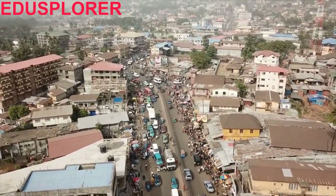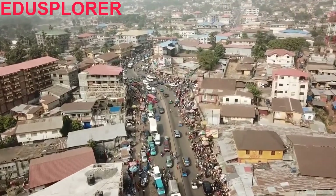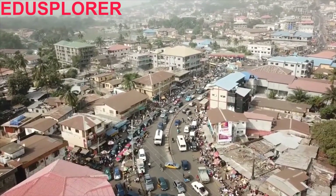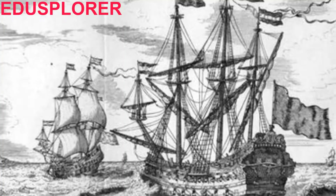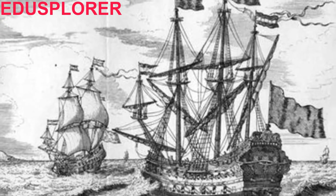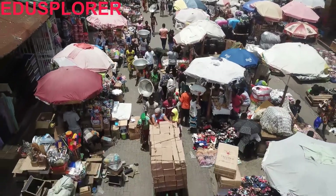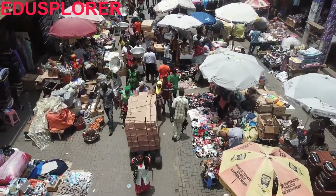These connections allowed the Creoles — though a tiny minority of the colony's population — to become the most powerful and influential group after the colonial administration. From 1800 to about 1874, Freetown was the headquarters for the British Navy's West African Squadron, which captured slave ships and released their cargo into the city. Thus Freetown had a population drawn from all across West Africa, and eventually those populations became the largest segment of the Creole population.